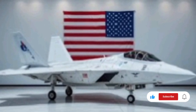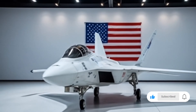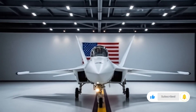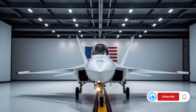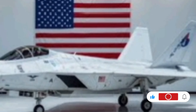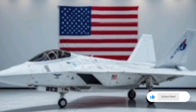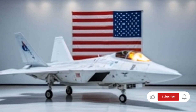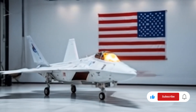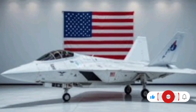Sensor fusion is no longer a buzzword with this aircraft — it's a way of life. The onboard AI combines inputs from infrared, radar, acoustic, and optical sensors to produce a single unified threat landscape. Pilots are no longer interpreting raw data; they receive actionable decisions, recommended flight paths, and fire solutions instantly. With the help of swarm integration, the F-22 can launch and manage multiple autonomous drones that function as decoys, attackers, or scouts. These loyal wingmen communicate seamlessly with the mothership fighter and share a common mission profile.